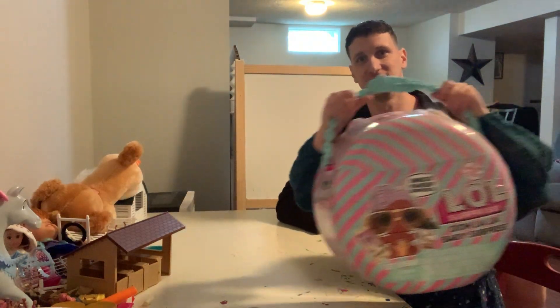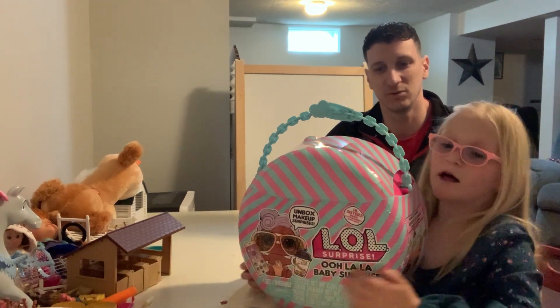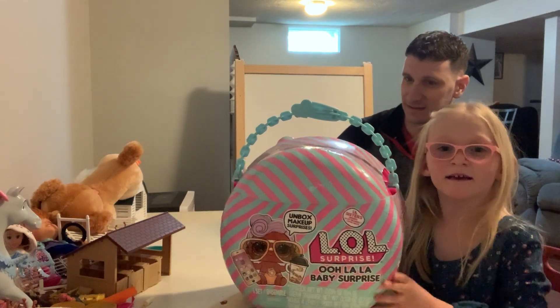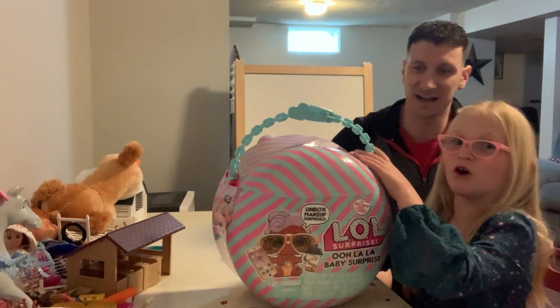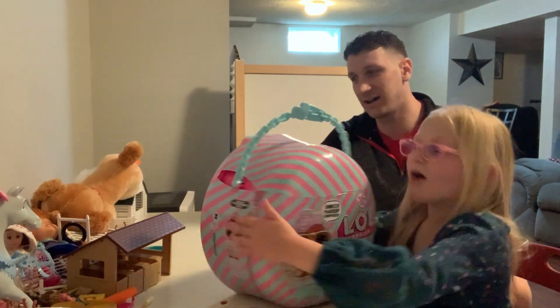We're going to open a LOL. Here we go — it's ginormous! It like barely fits in the camera, it's so big. We got it at Costco today, and we are going to check out what's inside.